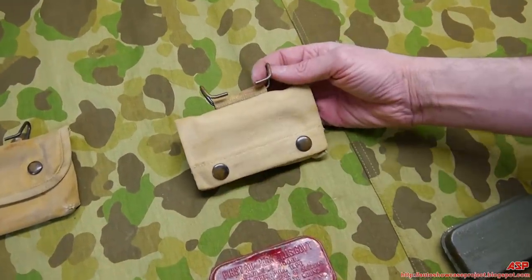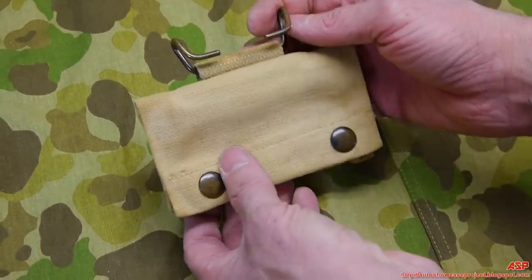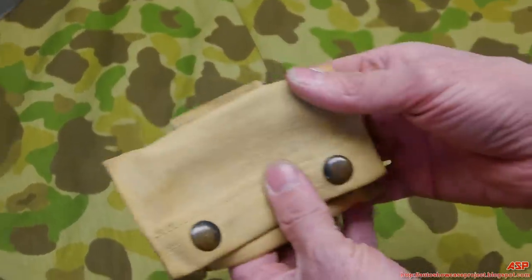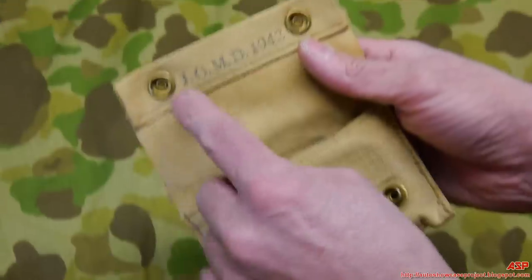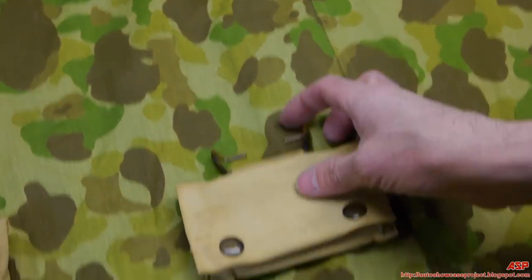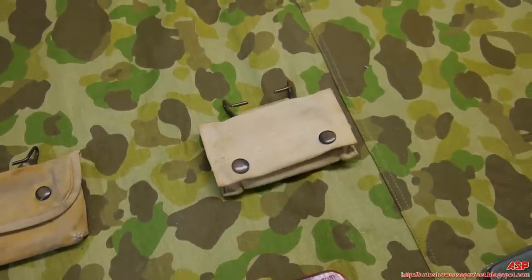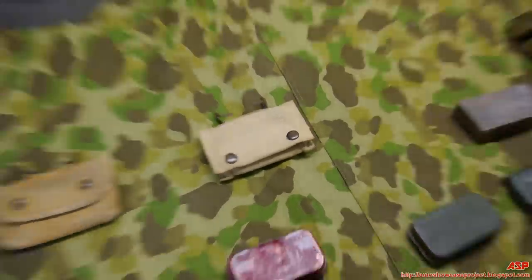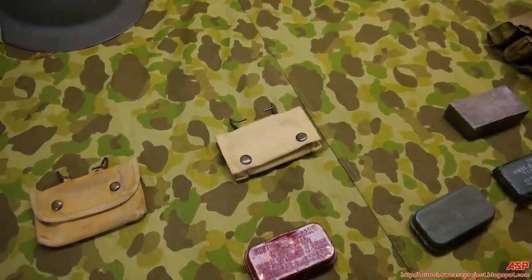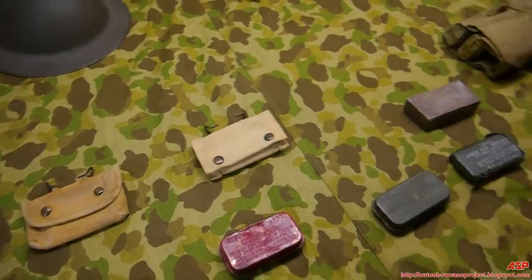This US Army first aid packet is in pretty good shape, probably never issued — just some storage dirt. No Marine initials, no camel, no invasion mark — it's Army, Jefferson Quartermaster Depot 1942. The reason it's shown: in photographs from Tarawa, almost every Marine photographed in battle on that island had this first aid pouch on them, showing they got what they could and acquired whatever was available.